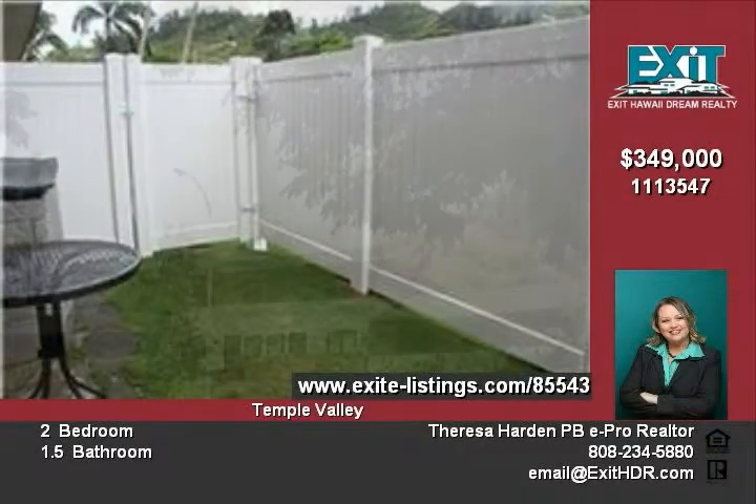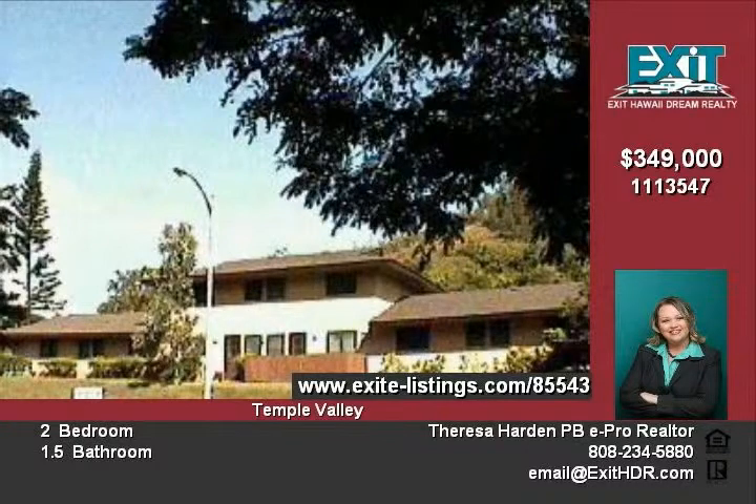Enjoy the convenience of nearby grocery shops, restaurants, theater, schools, and the majestic Valley of the Temples.